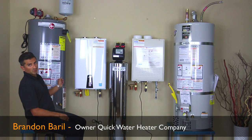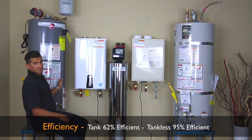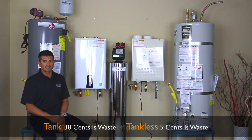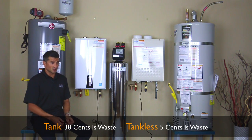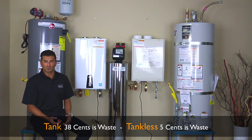Let's talk about the pros. These things are gross polluters. They're only 67% efficient at best. This one right here is 62% efficient. That means that 38% of your money is going right up the chimney, polluting the earth and not converting to hot water, which is terrible.